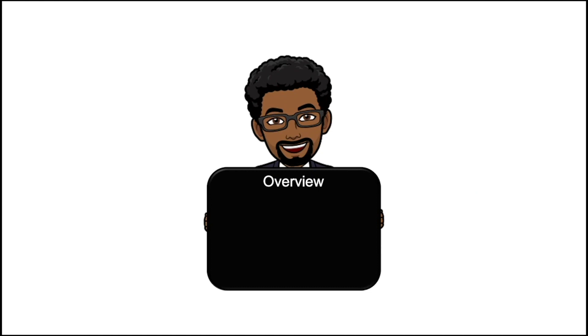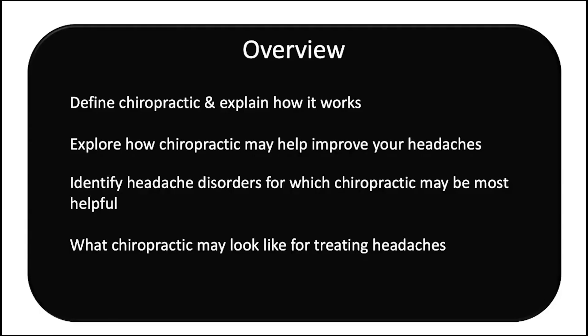Let's look at how the information is organized in this video. First, I'll define chiropractic and explain how it works. Then, I'll explore how chiropractic may help improve your headaches. Next, I'll identify headaches for which chiropractic may be most helpful. And finally, I'll help you understand what chiropractic may look like for treating headaches.